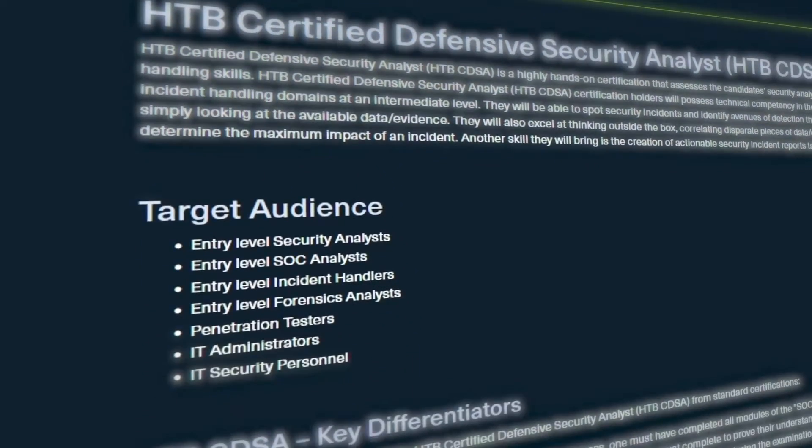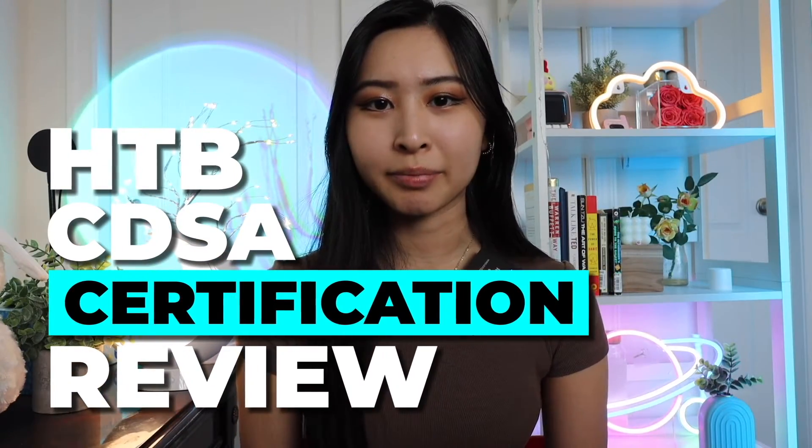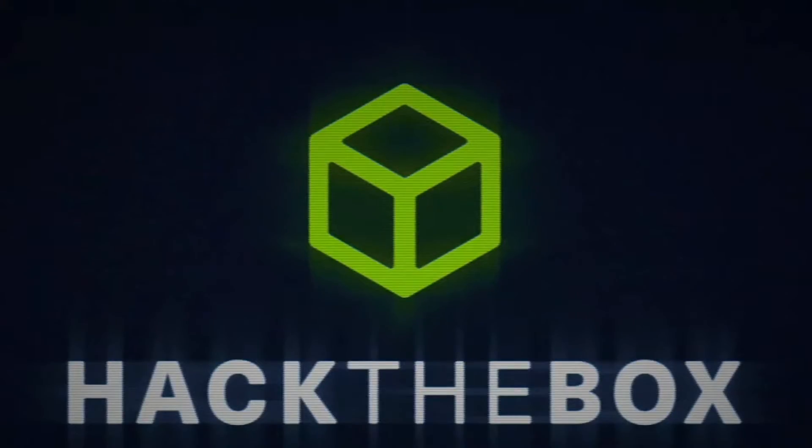Hack the Box recently released a new Defensive Security Analyst Certification and in today's video we'll be reviewing this entire program. Thank you to Hack the Box for sponsoring today's video.